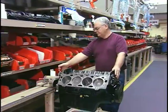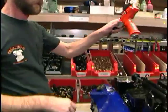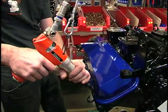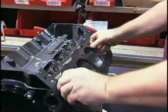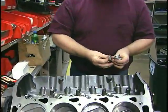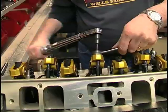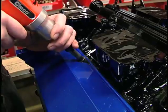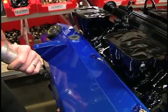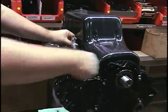A honed and polished engine block is conveyed down a single track line, pausing at individual parts stations with a single technician working on one specific engine through the entire base assembly process. At each station, the technician has all the parts readily at hand required to complete each step. By the time the engine gets to the end of this line, it is complete from intake manifold to the oil pan and ready for the next phase of assembly.